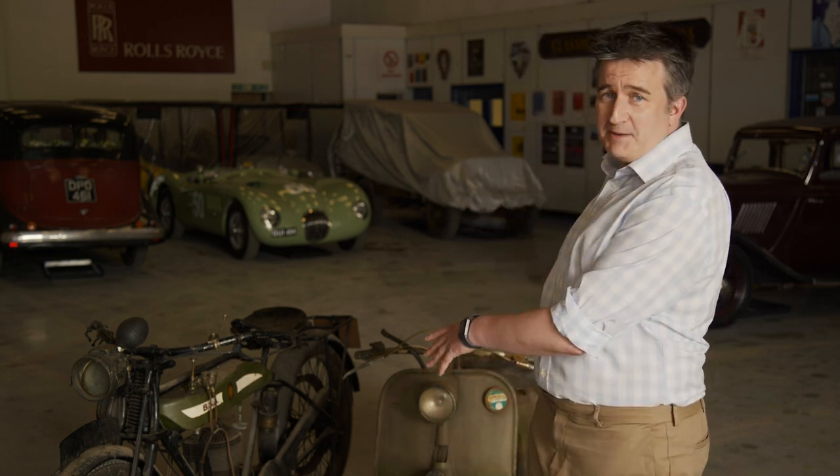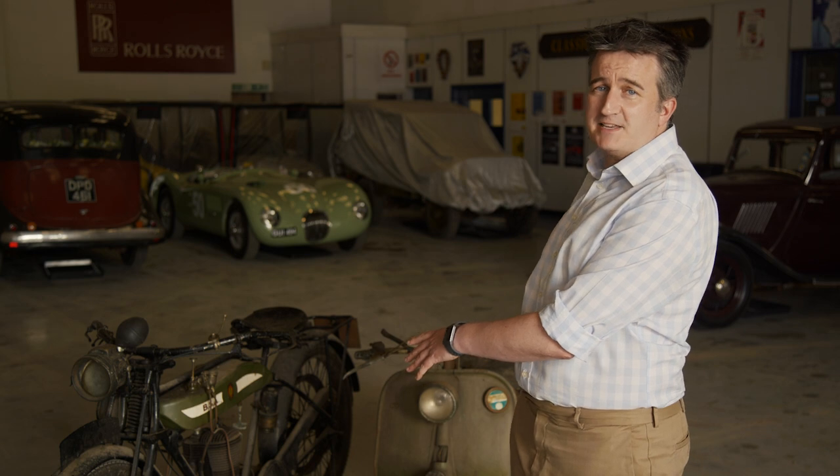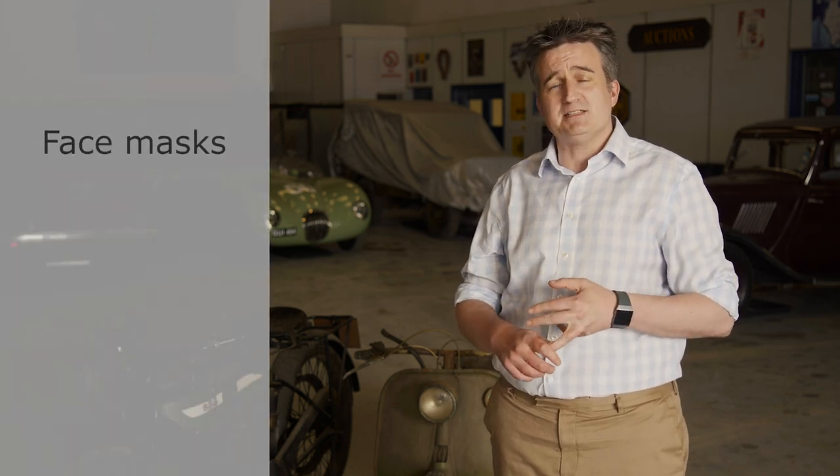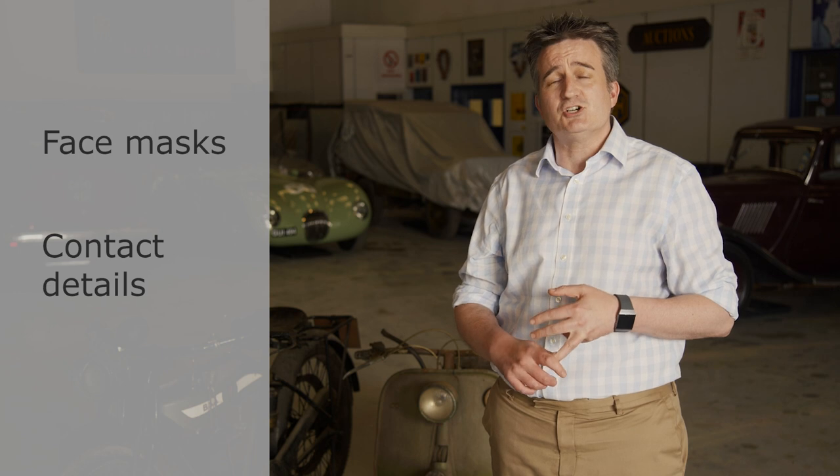We've got a fabulous selection that my colleagues Mike Davis and Ian Cunningham brought together — 150 bikes varying across all eras from veteran Banbury Run eligible machines through to modern classics, and quite a few barn finds, as you can see behind me with this lovely Vespa and the BSA. The auction is open to the public, but you will have to book in when you arrive, so you must remember face masks and you must be prepared to give your contact details for track and trace.